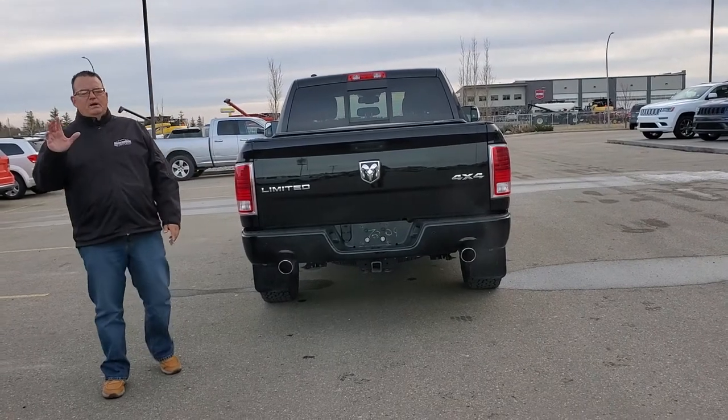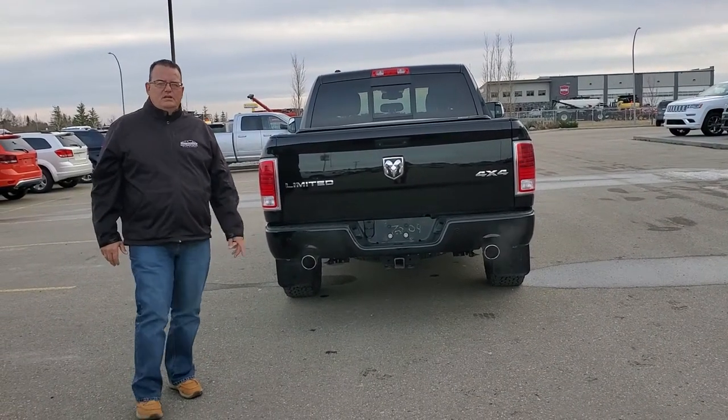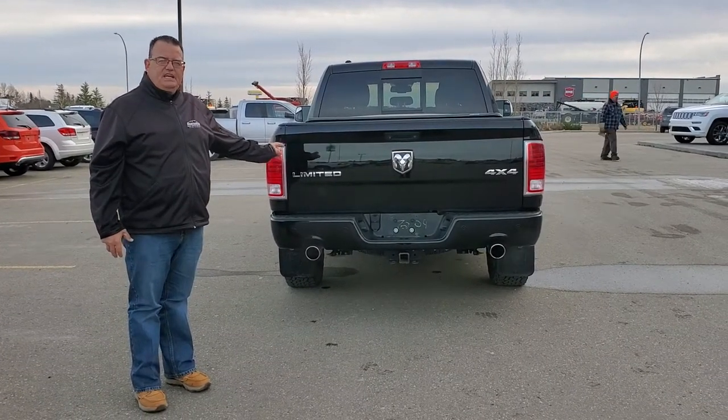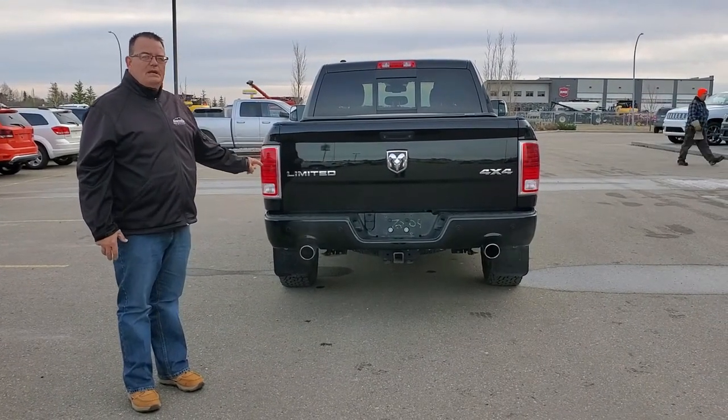Hey everybody, Bill Maness here at Mountain View Dodge. Here's a 2015 Ram 1500 Laramie Longhorn.